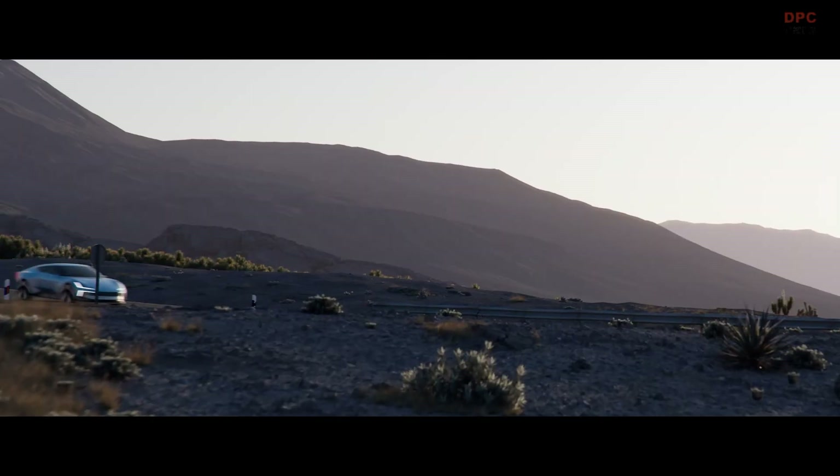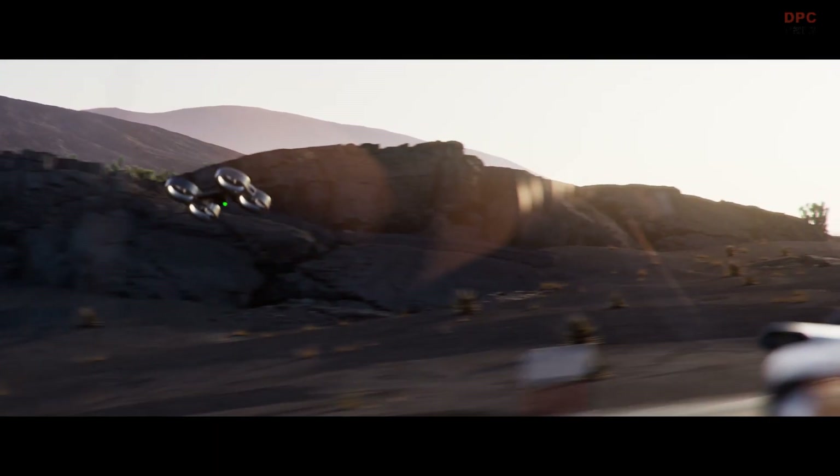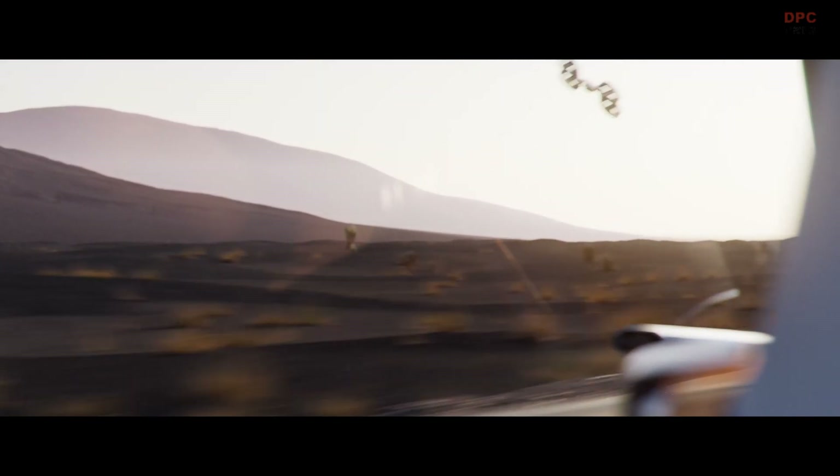After filming, the drone can autonomously return to the car. Video clips can be edited and shared directly from the 15-inch center display when the car is parked.